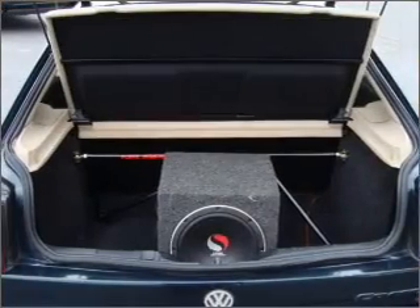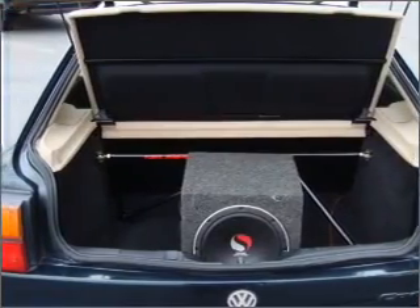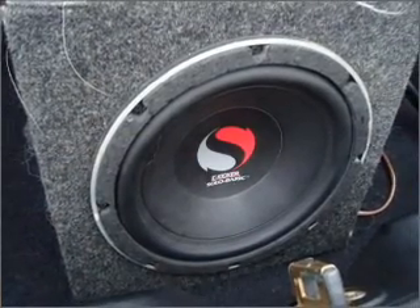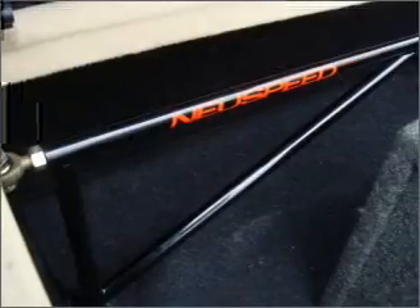Power door locks. Power windows. Power steering. Cruise control. Power mirrors. An alarm system. An AM/FM stereo with a CD player. An adjustable tilt steering wheel.